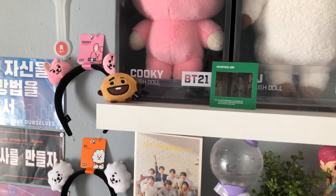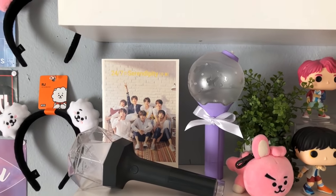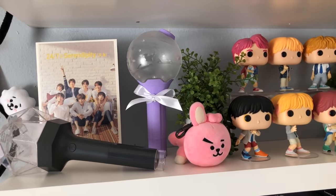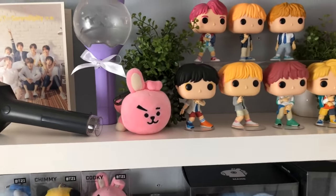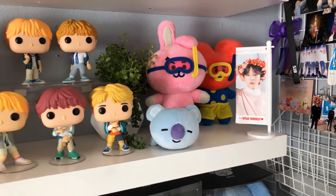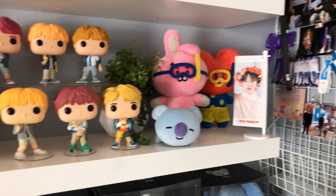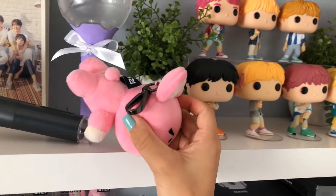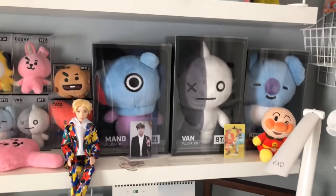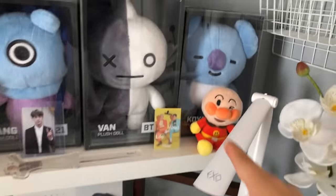I also have my ARMY Bomb version 2, my Channel figurine, my Jin BTS World tag, Jin Season 3D and baby photo, a mini Shooky. Then I have my exhibition brochure booklet, Monsta X light stick, my ARMY Bomb version 2 that I painted, my Funko Pops, some summer dolls, Cooky, Tata, Chimmy, and my Speak Yourself flag.